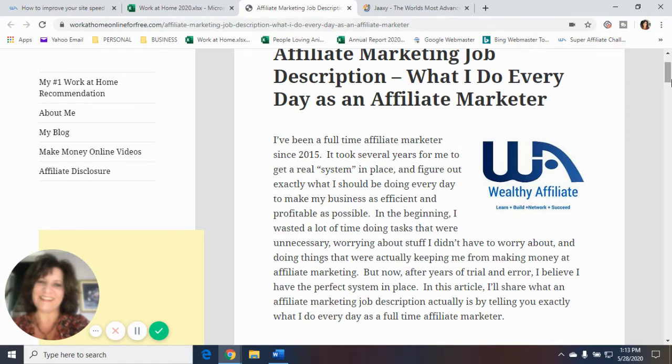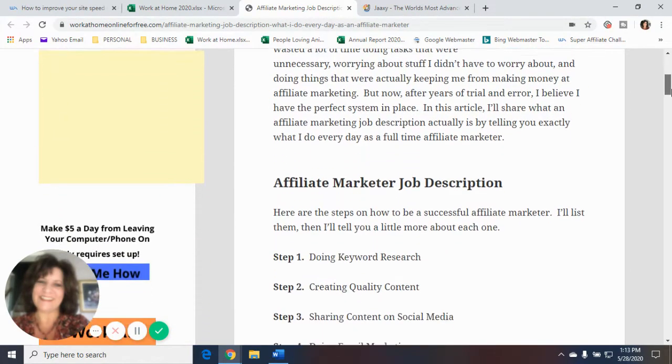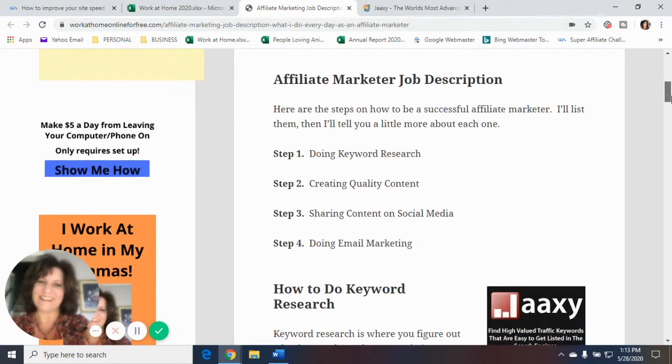I'm going to share exactly what an affiliate marketing job description is by telling you what I do every day as a full-time affiliate marketer. Here are the steps on how to be a successful affiliate marketer — I'll list them, then tell you a little more about each one. Step one is doing keyword research. Step two is creating quality content. Step three is sharing content on social media. And step four is doing email marketing.